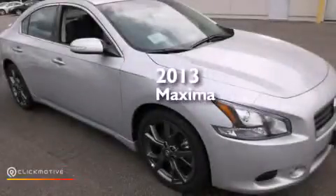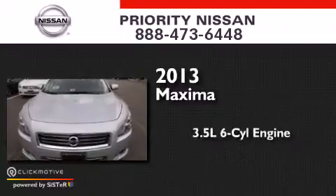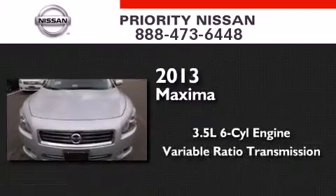This is a brand new 2013 Nissan Maxima. It has a 3.5-liter six-cylinder engine and a variable ratio transmission.